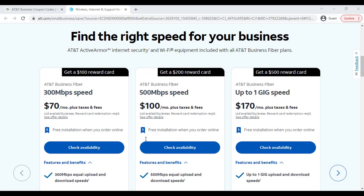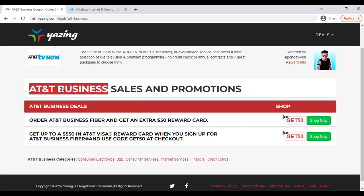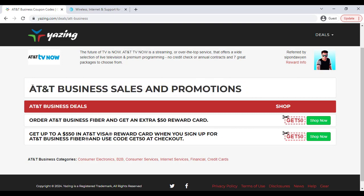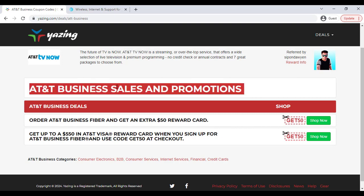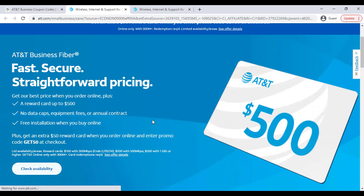What you have to do is go to my YouTube video description link, and there you can see all the updated AT&T Business sales and promotions. Right now you are getting a discount — if you click the 'Shop Now' button it will redirect you to the AT&T Business official website.